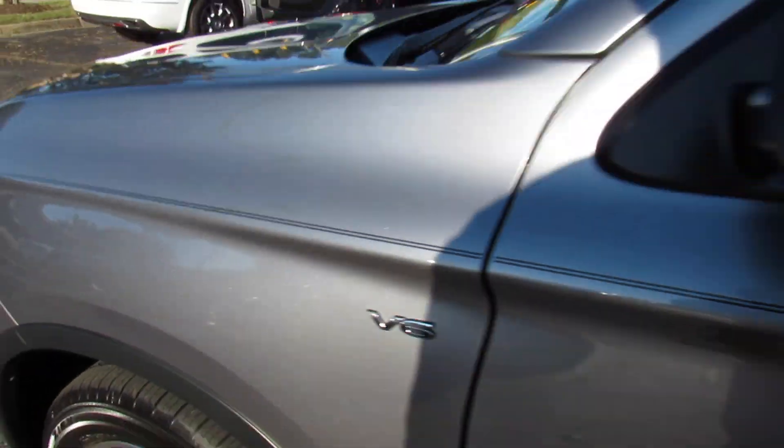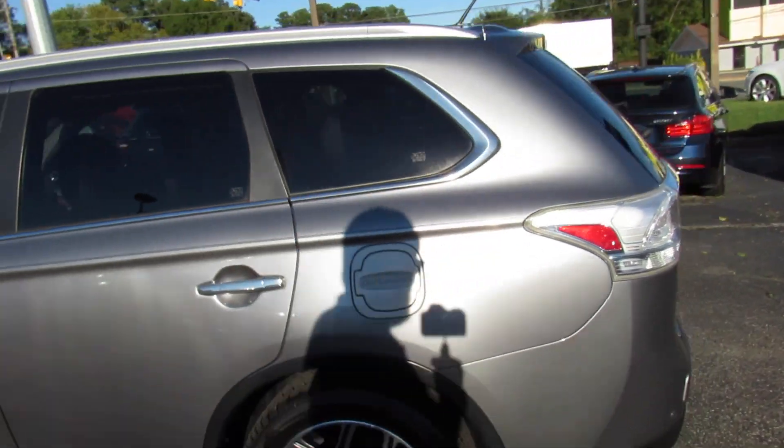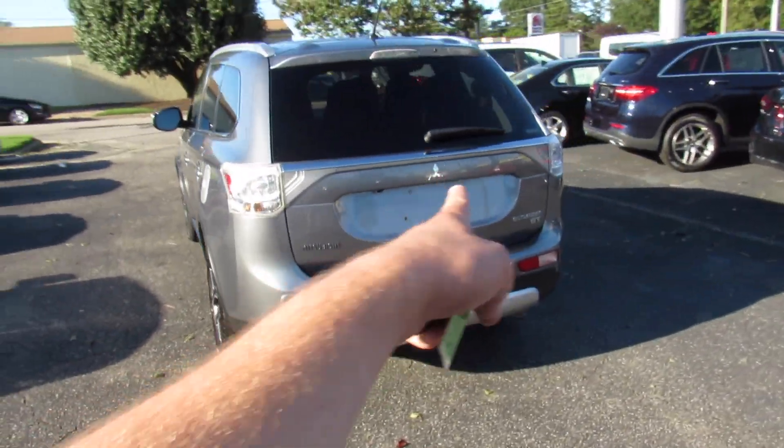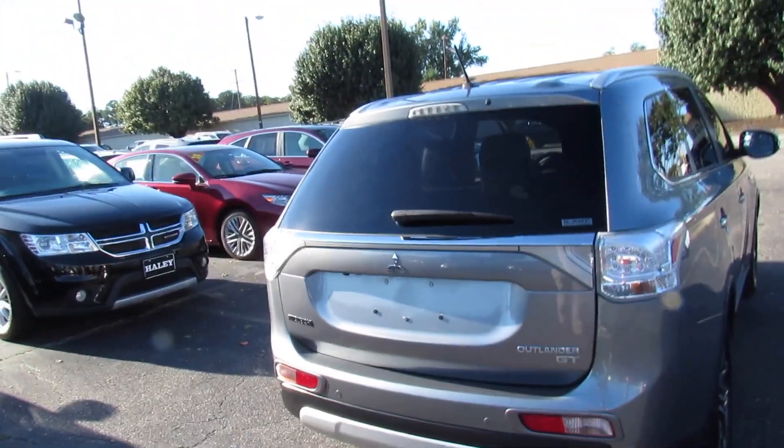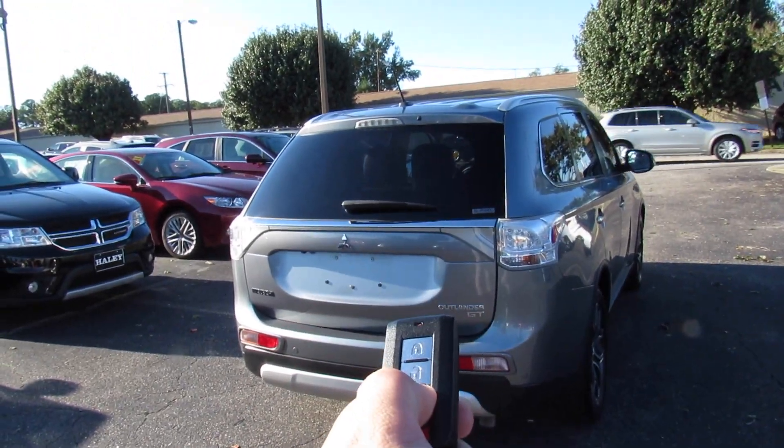V6 badge up front. Around the rear you can see your Mitsubishi and Outlander GT badges. This one does have rear parking sensors as well as a rear backup camera, and is also equipped with a power trunk.